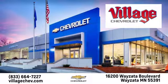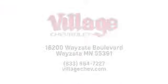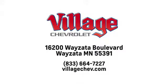Village Automotive Group Auto Center is proud to service the Wayzata, Minneapolis, St. Paul, and Twin Cities area for over 50 years. We're conveniently located at 16200 Wayzata Boulevard in Wayzata, Minnesota.